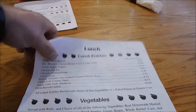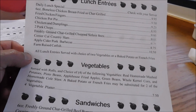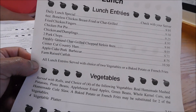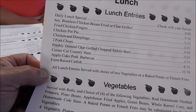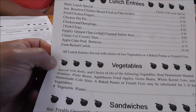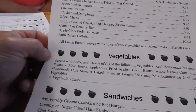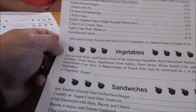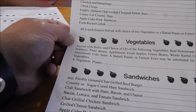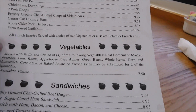Here at Carver's in Cosby, we are here for lunch today. They have a daily lunch special — check with your server. Six ounce boneless chicken breast fried or grilled, char-grilled fried chicken fingers, chicken pot pie, chicken dumplings, two pork chops, freshly ground char-grilled chopped sirloin eight ounce, center-cut country ham, apple cider pork barbecue, farm-raised catfish. All lunch entrees are served with your choice of two vegetables, or baked potato, or french fries.